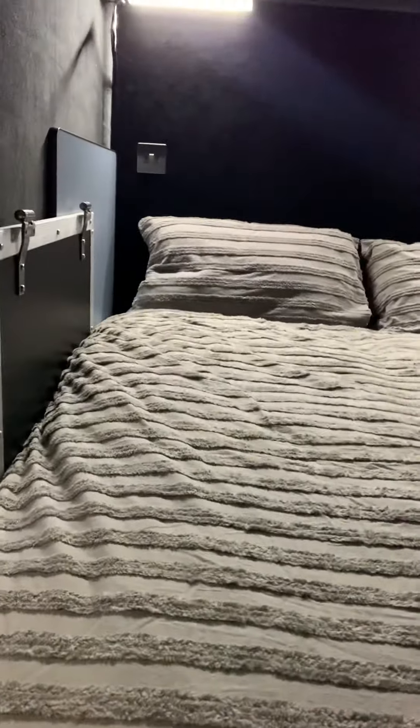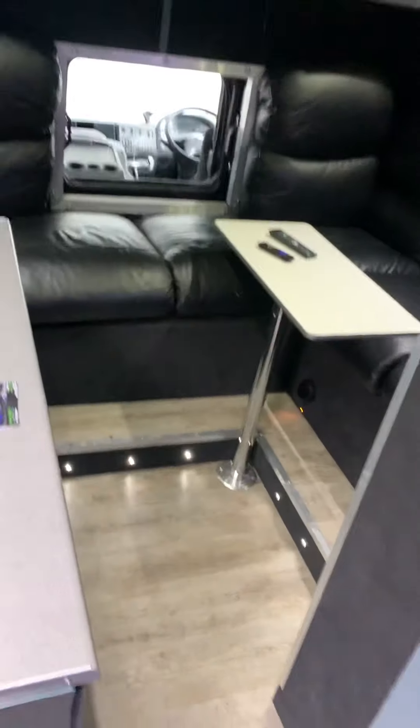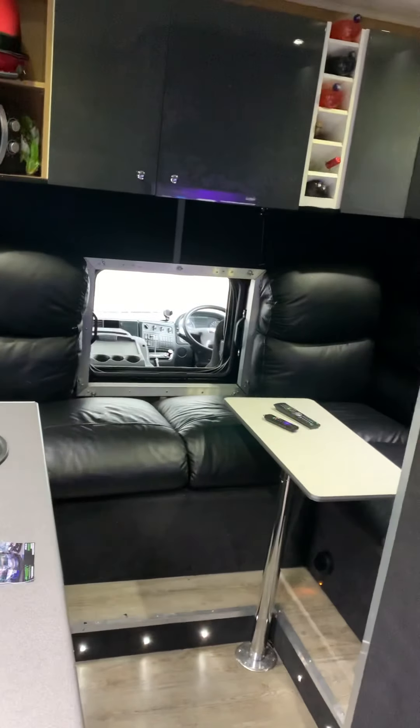Main bed up here — lots of space up there. That's the spare table; a choice of two tables, the skinny one and there's a bigger one up there as well. And that's the hatch, so you can close off a bit through to the cab if you want. That's a good size up there.